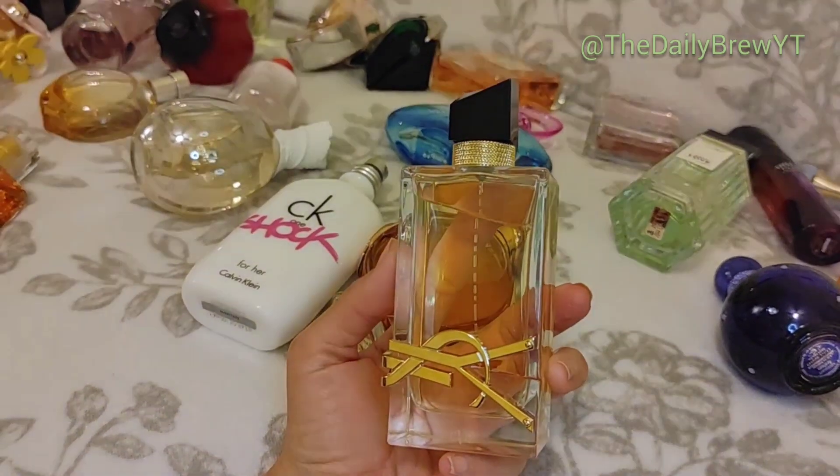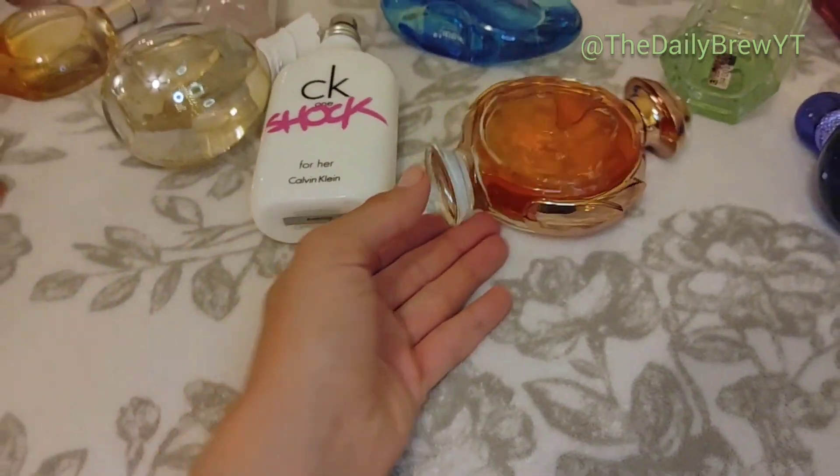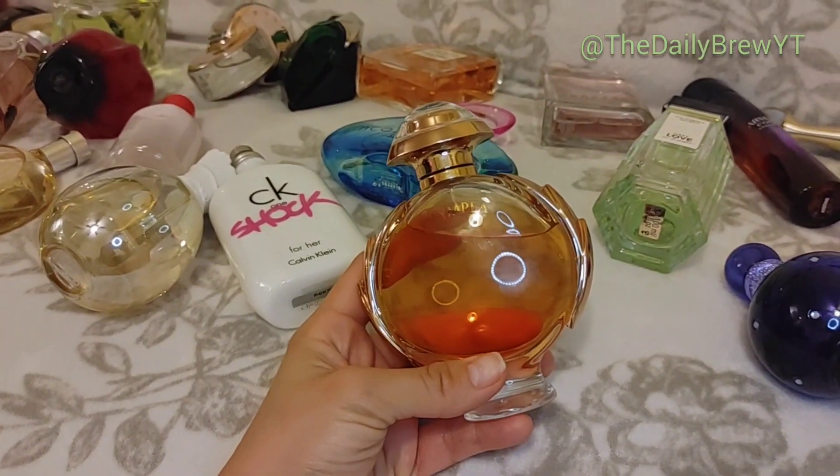Yves Saint Laurent Libre — it's a beautiful comforting vanilla lavender perfume. I've talked about this before. If you watch my channel you know how I feel about it — 10 out of 10 would recommend, one of my favorites. It's a love, would repurchase a million times. Paco Rabanne Olympéa — I love it, I've repurchased it a million times.